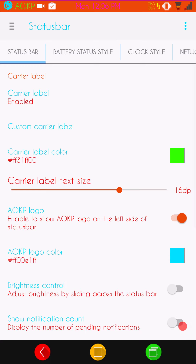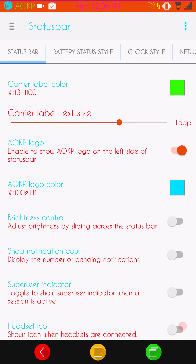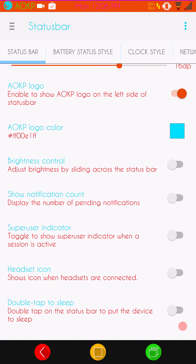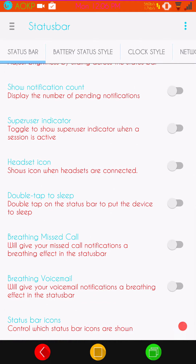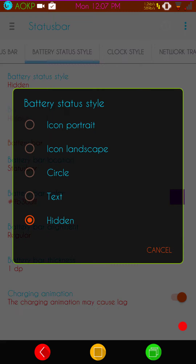Status bar settings are up next. You have the carrier label — you can put whatever you want up there. As you can see, I'm running custom and I have AOKP in my upper left-hand corner in my status bar. They give you the option to color it as well. They also have the AOKP logo — the Android Open Kang Project logo — which you can color. I have battery hidden because it comes with 3-minute mod baked right into the ROM, so you just install the app from the Play Store and it works 100%.